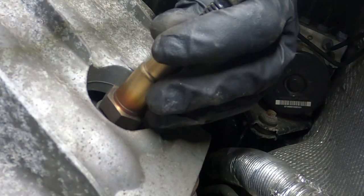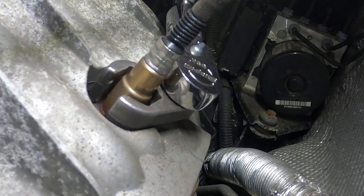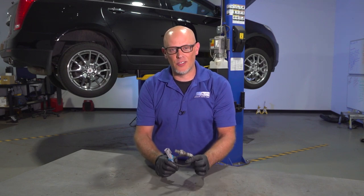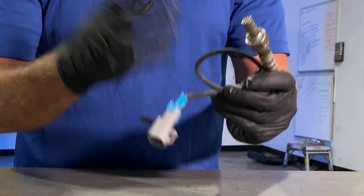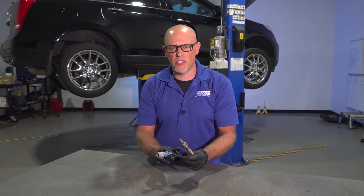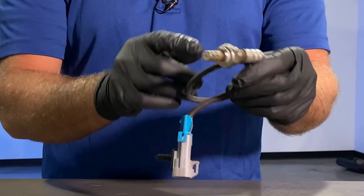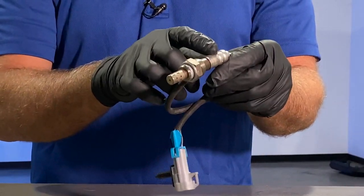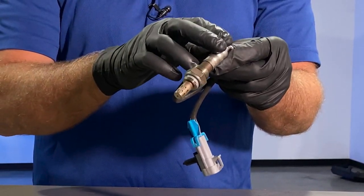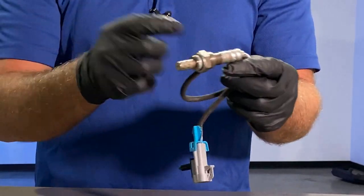Installing the O2 sensor is pretty cut and dry — it's the same as removing it, you just want to torque it when you put it back in. Things that will compromise O2 sensors include oil or coolant in excessive amounts getting into the exhaust or combustion chamber and onto the sensor. Also, oil on the outside — if you have a valve cover leaking oil directly onto the O2 sensor, into the wiring, that's going to compromise it.